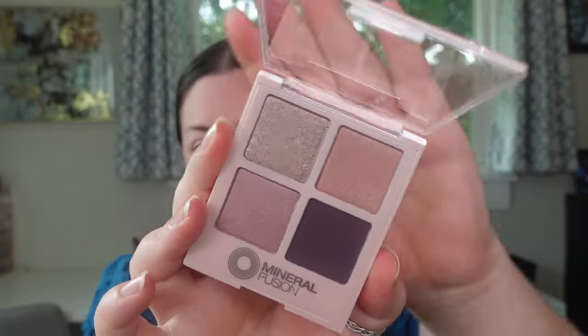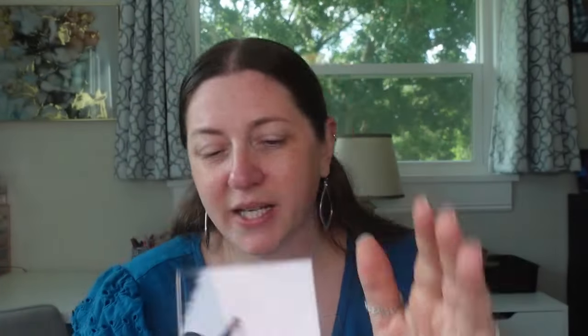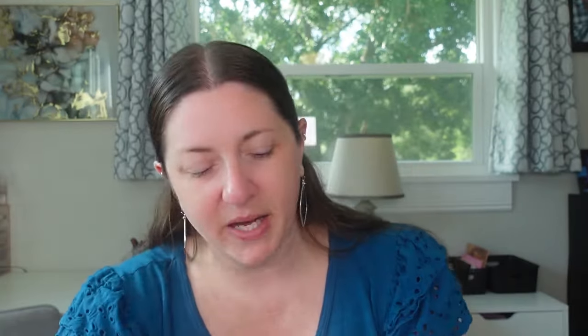You can pop these out — it's a refillable component. I want to say this wasn't super inexpensive; it was a pretty expensive quad. But Mineral Fusion appears to be their own brand. They're hypoallergenic, vegan, cruelty-free, and gluten-free. I cannot find where this product was made. Let's just swatch a couple of these shades because they looked really good.